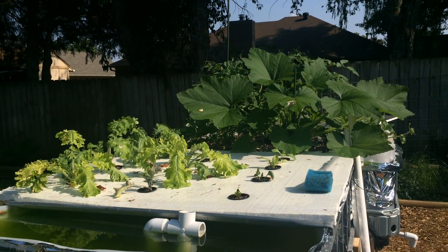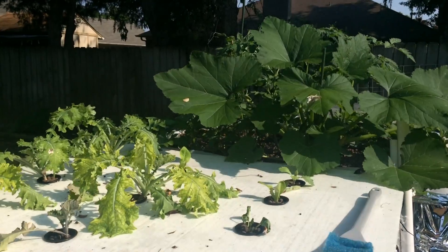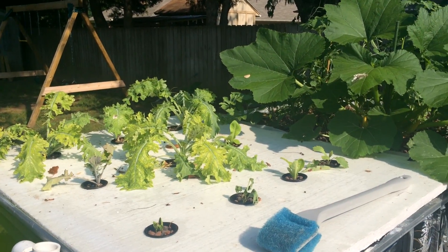I thought I'd give some progress on my plants and how far they've come and some of the changes I've made recently.